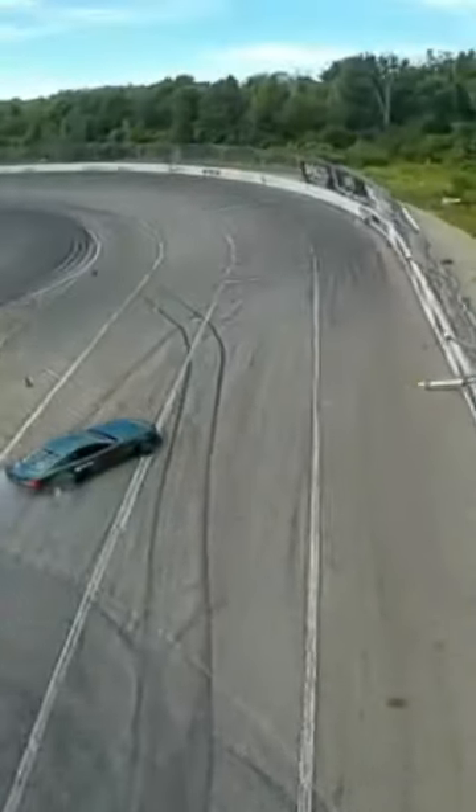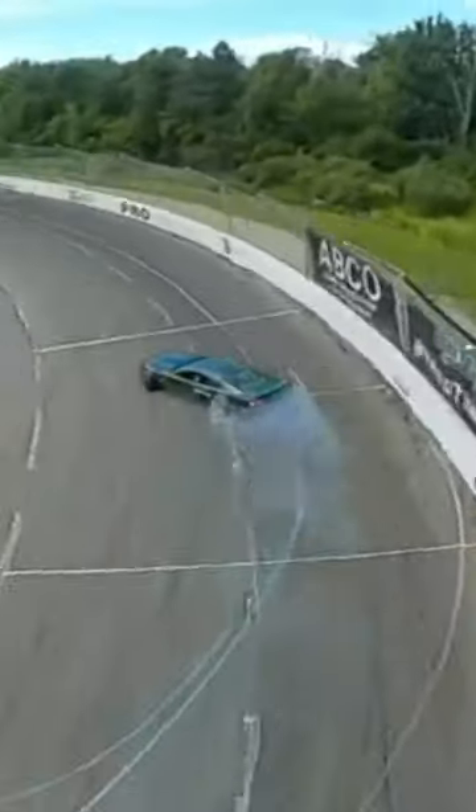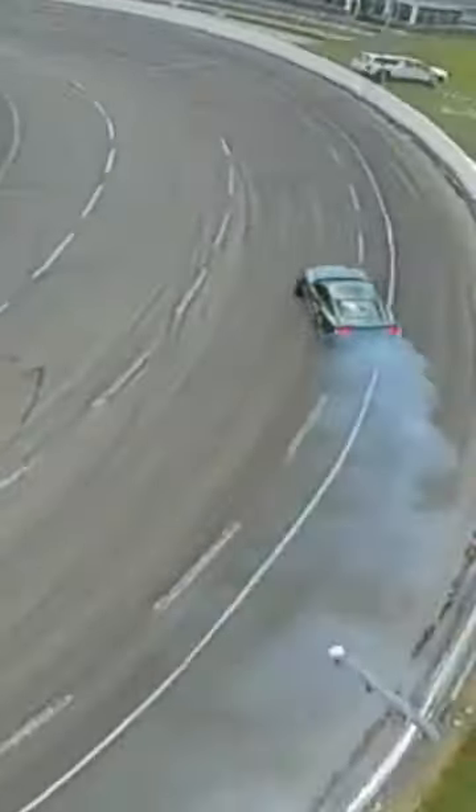Next up on track we got Tom Perner in his Ford Mustang. Let's see how he does — flicking it pretty hard into outer zone one, looking like he's stretching out pretty good.